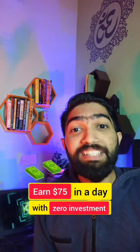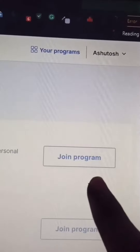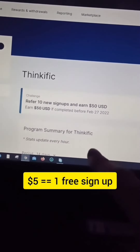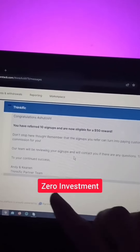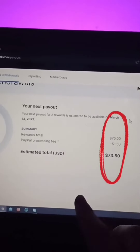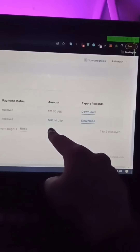Or you can easily make $75 with this method. Go to this website, click on Marketplace, search for Thinkific, and join the program. You will be paid $5 for 1 free signup, $25 for 5 signups, and $75 for 10 signups. The best part is that no one has to pay anything. I have already made $75 from here, plus $700 from cold DMs. You must check out this platform.